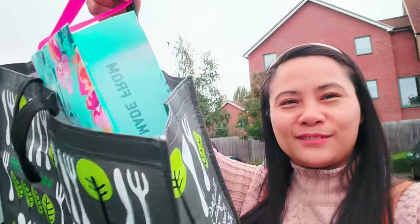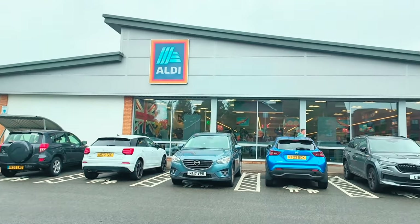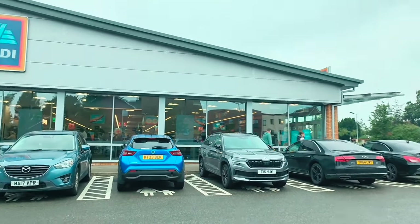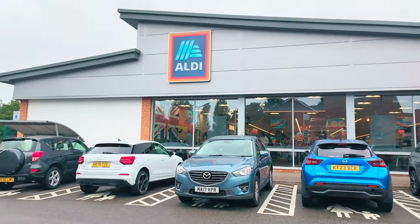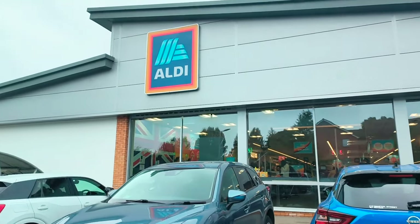We arrived at Aldi and we've got a few bags — Steve got his bag as well. We'll see what we're going to find for the Philippine box. We are doing a 30 pounds challenge.